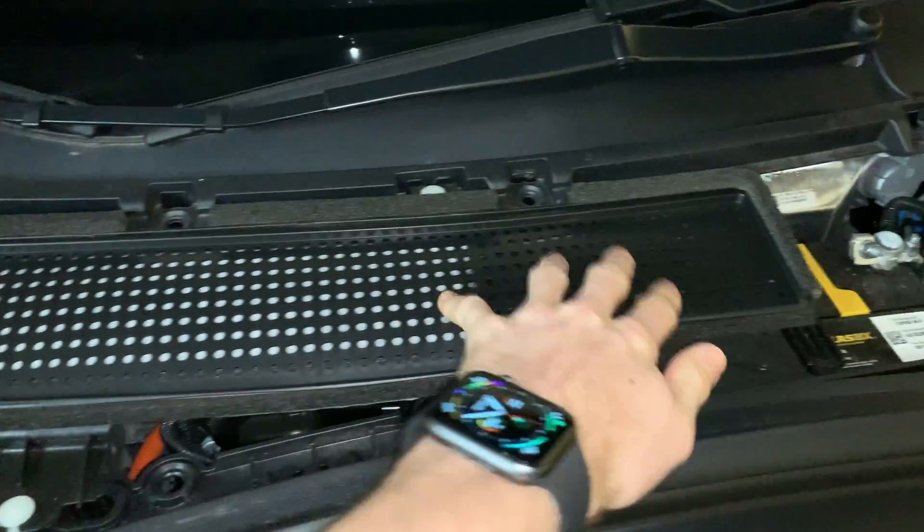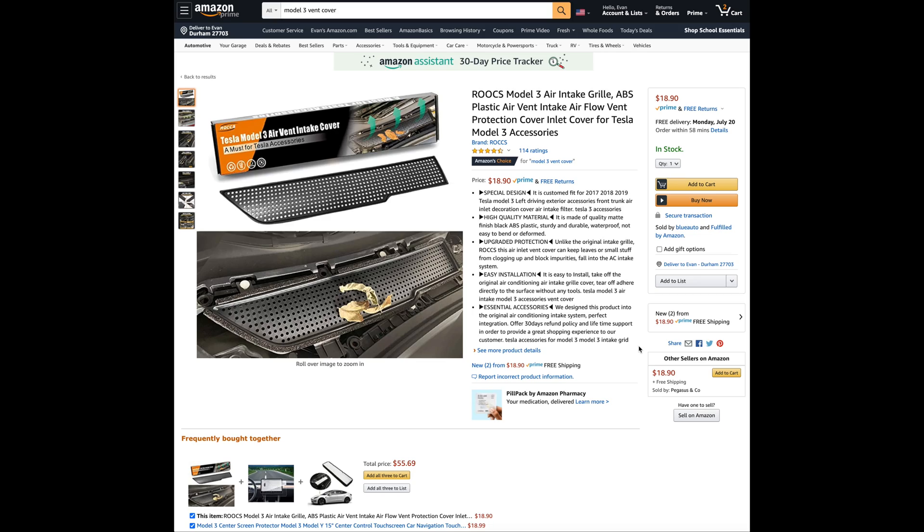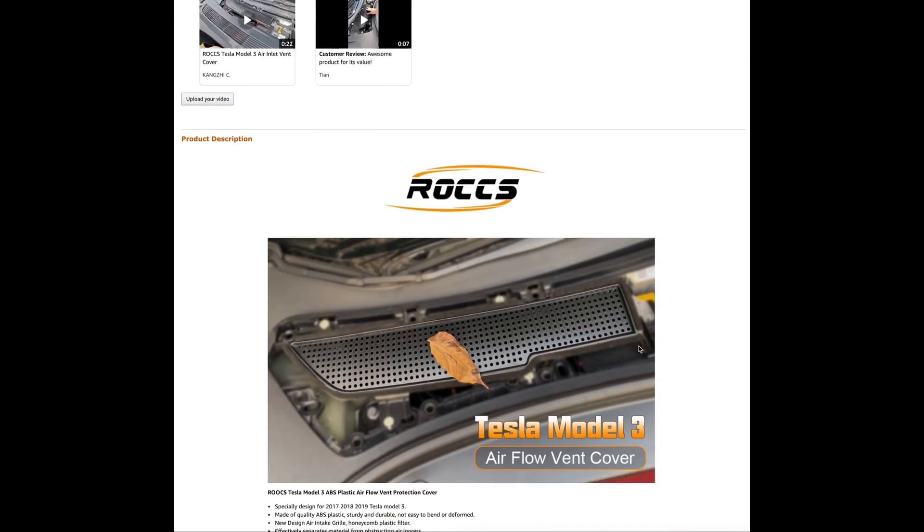If you would rather not add a pre-filter, an absolute must is adding a vent grill to prevent debris from falling into the internal cabin filters. I found this coverlet grill on Amazon for around $20. The links for all these items I mentioned are in the description below.